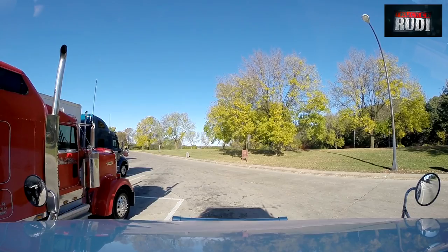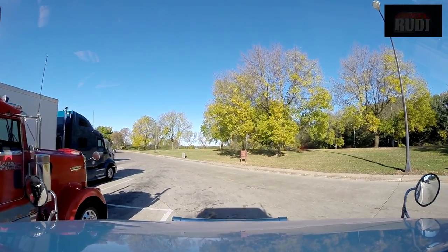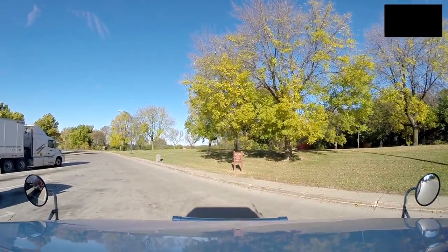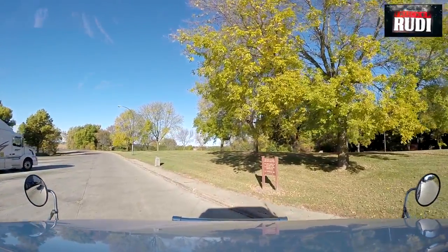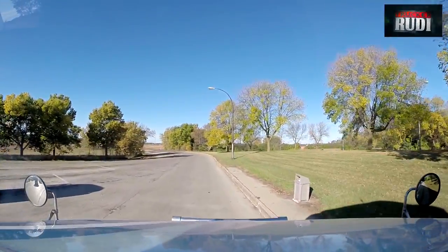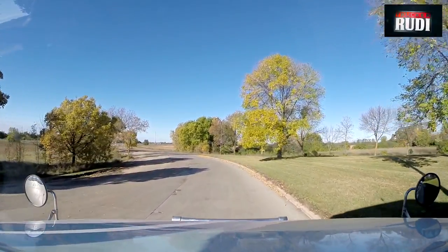I'll go grab a bite to eat, have some cereal, and we'll be back later. Here we go — back on the roll. I'm going to try and get home today. Should be home early this afternoon. Another two hours and I should be in Fargo.